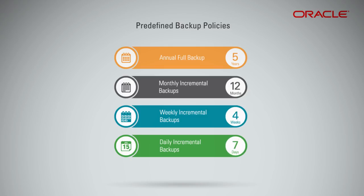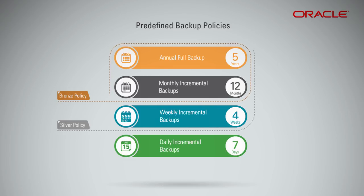These backup policies are categorized as bronze, silver, and gold. The bronze policy includes monthly incremental backups run on the first day of the month, and also includes a full backup run yearly on January 1st. The silver policy includes weekly incremental backups that run on Sundays, and also includes monthly incremental backups and a full backup.